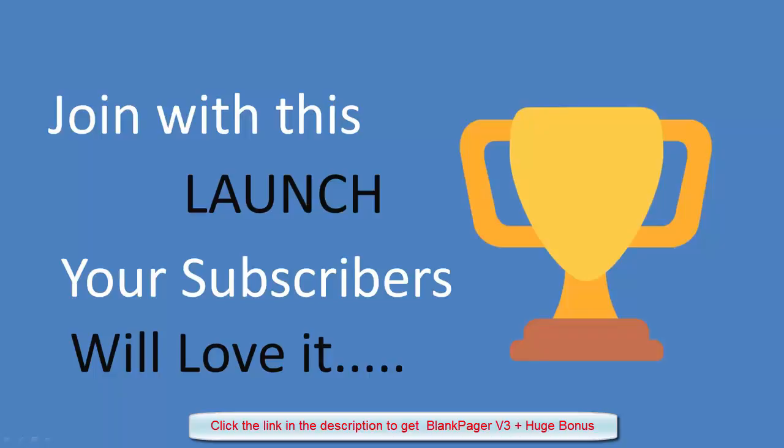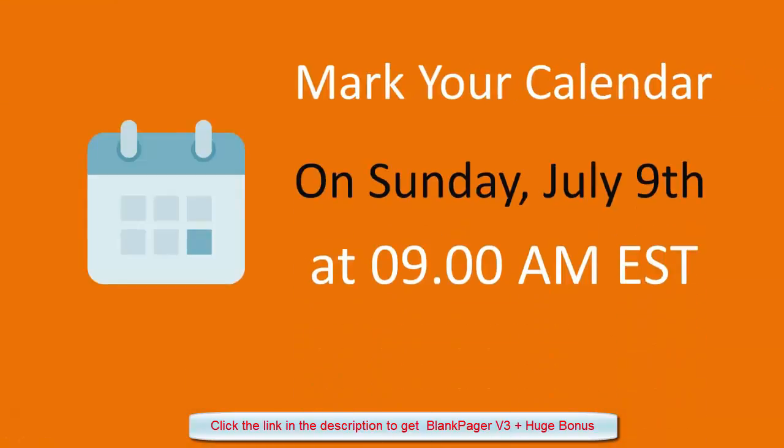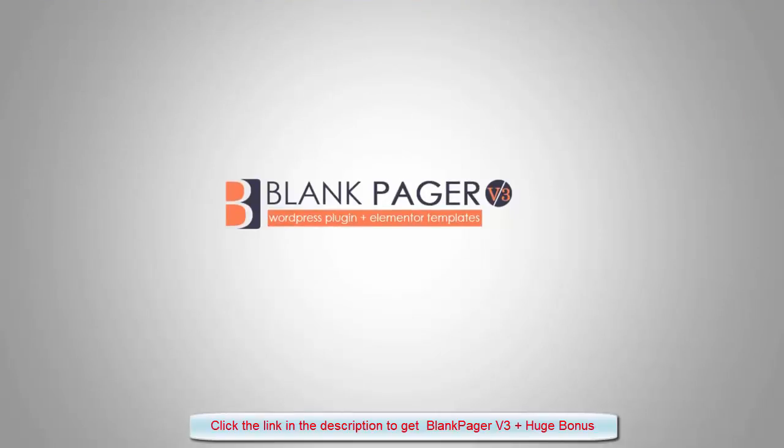Earn 50% affiliate commissions and $5,000 in JV prizes. Mark your calendar — Sunday, July 9th at 9am EST.